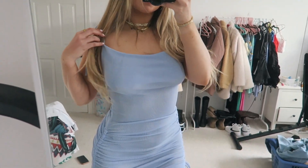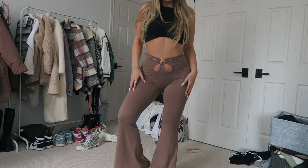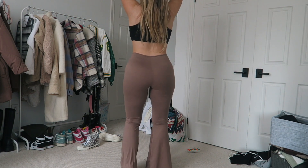The next thing I got were these really cute pants — just a light brown pant and they have a little cutout in the front and a flare bottom. I'm obsessed with these and I love them, so go get them.